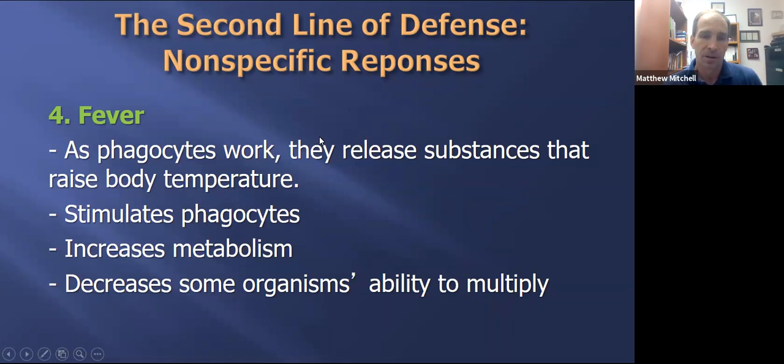Another innate response is fever, which goes along with inflammation in the same idea of creating an inhospitable environment. Specifically, it's an increase in body temperature. This creates a difficult environment and also increases the rate of metabolism, which can be helpful in initiating other immune responses to deal with whatever is causing this immune response.